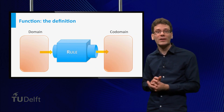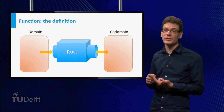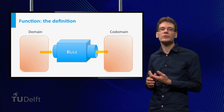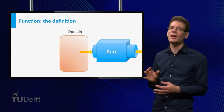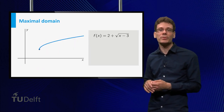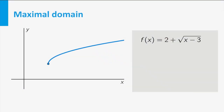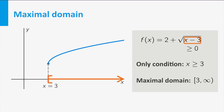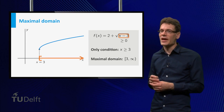A function is defined by three pieces of data: the domain (the set of possible inputs), the codomain (a set in which the outputs end up), and the rule that associates to every element in the domain an element in the codomain. Consider the function f equal to 2 plus the square root of (x minus 3). The only restriction is that we cannot take square roots of negative numbers, so x minus 3 must be larger than or equal to zero — that is, x must be larger than or equal to 3. This set is the largest possible domain we can choose, called the maximal domain, which is the interval from 3 to infinity, including 3. Often we silently take the maximal domain.